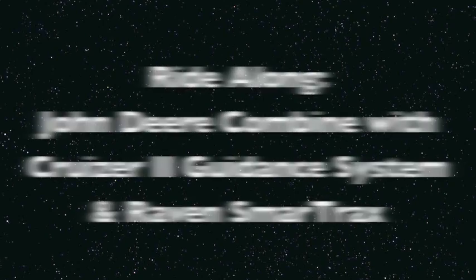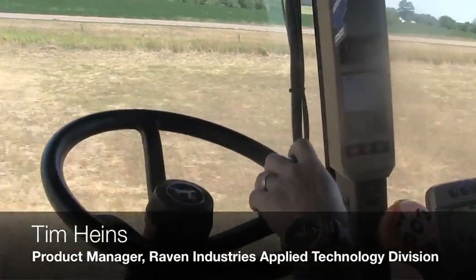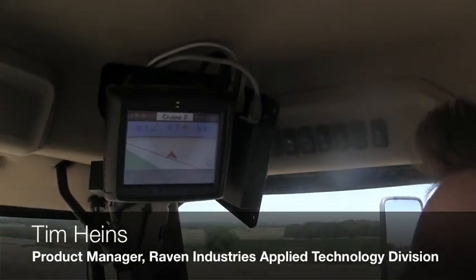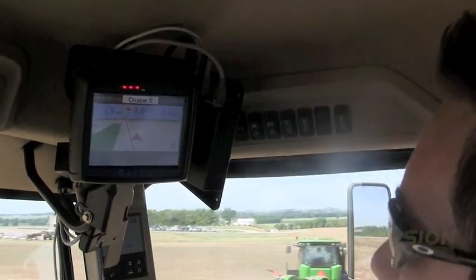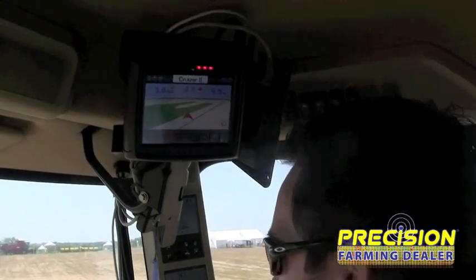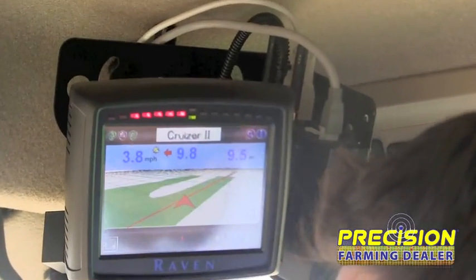My name is Tim Hines. I'm the product manager here at Raven Industries. We're in a John Deere steer-ready combine. We've got our Cruiser guidance system with our Smart Tracks installed doing the automated steering. The Cruiser is our entry-level guidance device, perfect for basic steering for tillage work, harvesting, or combines like this one here.